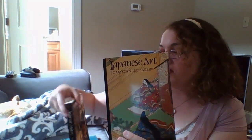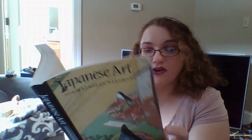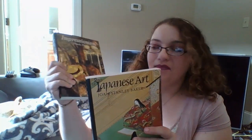At the thrift store I found three art books. The first two are Japanese Art and Impressionism. These are part of a world art series — that's what the little symbol up there is. They're from the same publisher: Thames and Hudson in London. I picked these up because I like Japanese art and I like Impressionism a lot, and Japanese woodblock print influenced Impressionism, which is awesome.